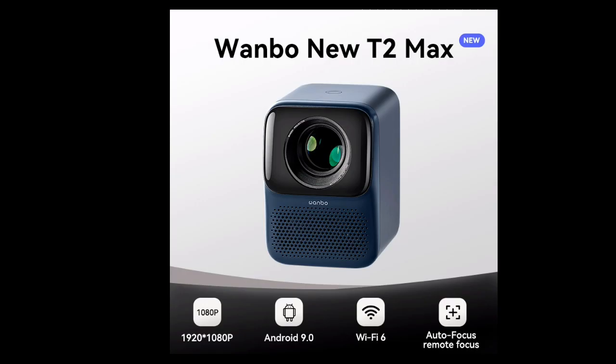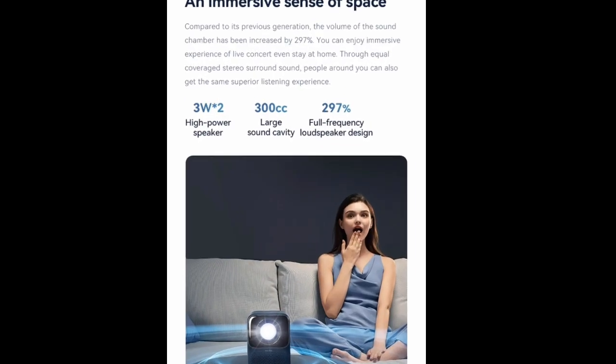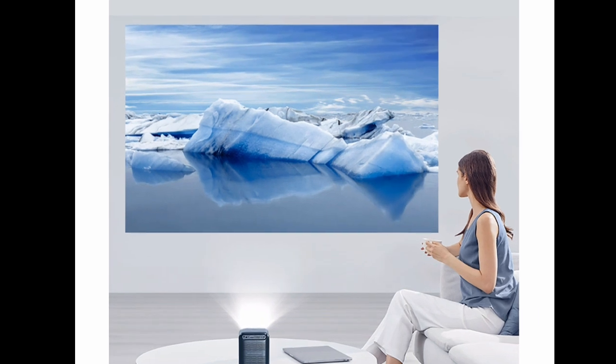WONBO NEW T2 MAX Projector Review — a must-have for home entertainment enthusiasts. If you're looking for a high-quality projector that offers excellent picture quality, portability, and smart features, then the WONBO NEW T2 MAX Projector is a great option to consider.